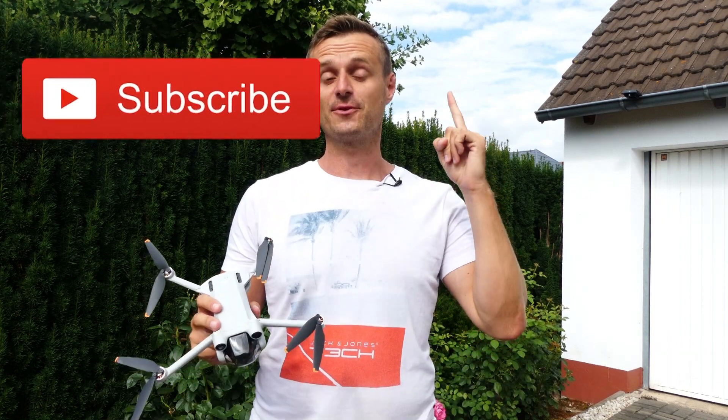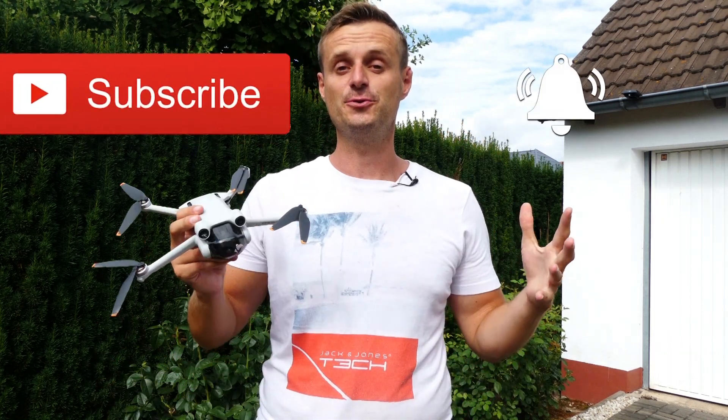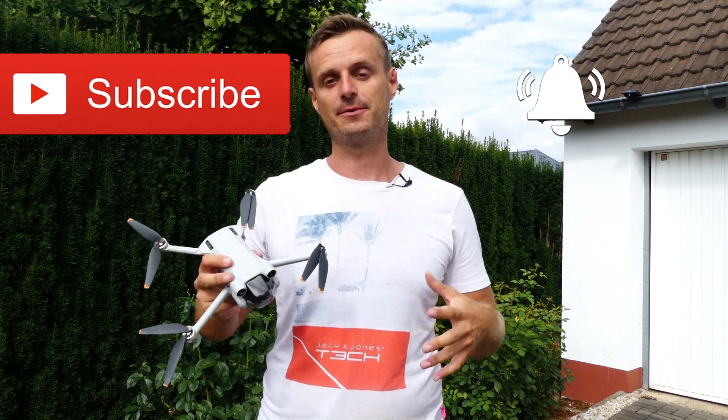Hello and welcome to my YouTube channel TravelTag. I'm really happy that you are watching my video. Please don't forget to subscribe and also hit the bell so that you get a new notification each time when I upload a new video.